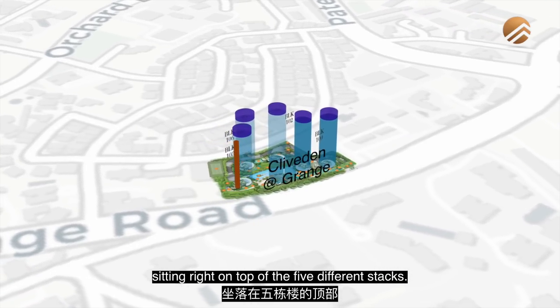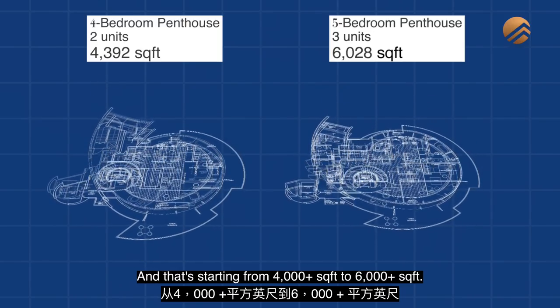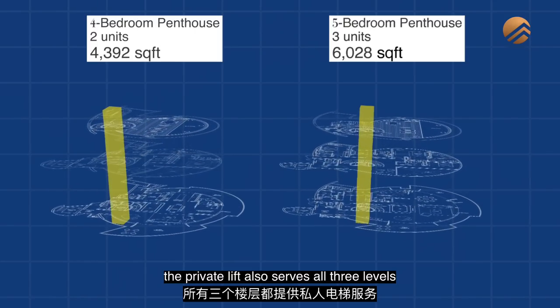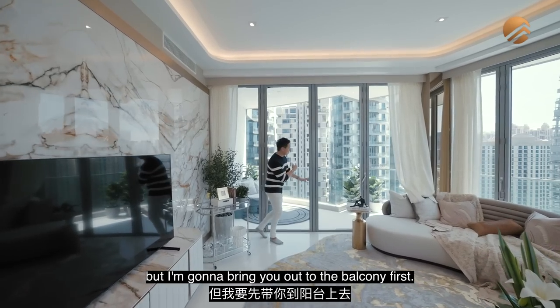There are also five mega triplex penthouses sitting on top of the five different stacks, starting from 4,000-plus square feet up to 6,000-plus square feet. A unique feature of the penthouses is that the private lift serves all three levels — from level one all the way up to the roof terrace level. I'm going to bring you out to the balcony first.